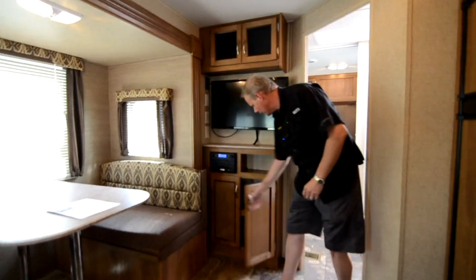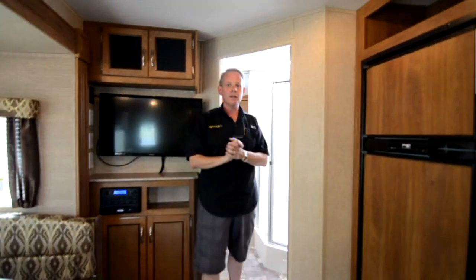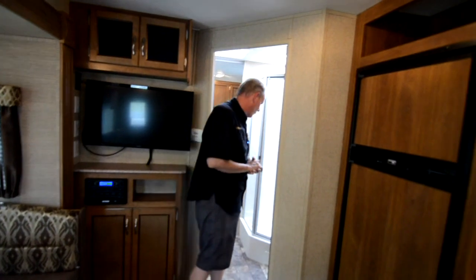Right above the cameraman is the air conditioner. We have upgraded the air conditioner on this model to a 15,000 BTU unit. We're here in Florida and it gets a little warm down here, so we go ahead and upgrade the air conditioners on just about every one of our units.